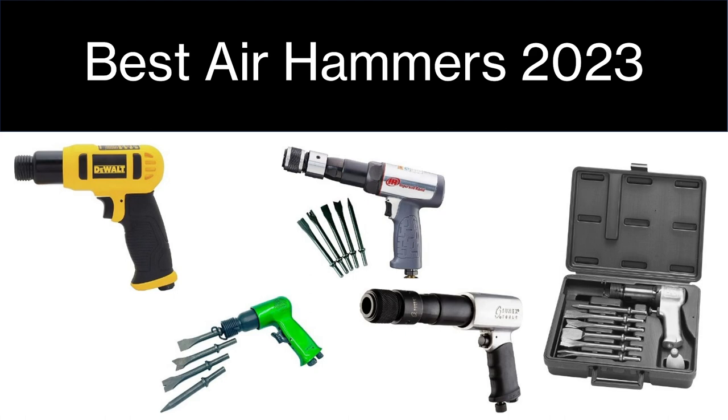Best Air Hammers 2023. Good day ladies and gentlemen and welcome to the channel. Today we're having a look at the best air hammers that you can buy in 2023, and as you can see here we've got a grand lineup of air hammers with a bunch of different applications, so stay tuned.